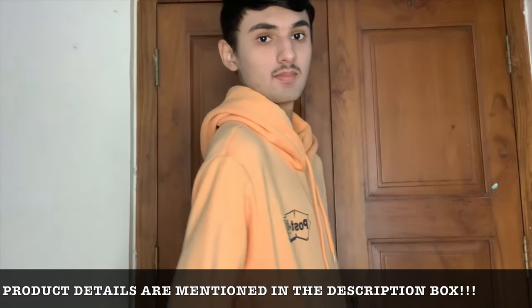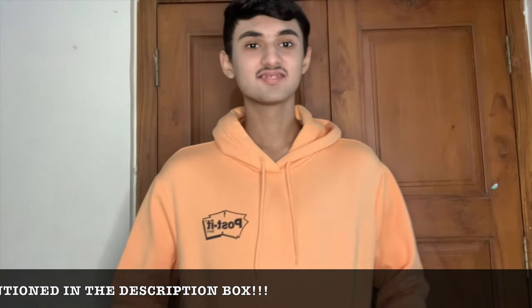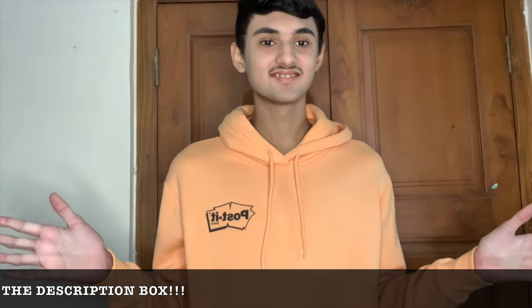This one is from H&M and it turned out to be my second most favorite hoodie because it's very comfortable and the material is the best. The only thing is it's quite expensive — 2300 bucks — but it's nice.